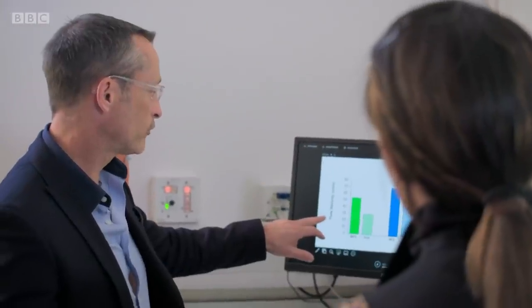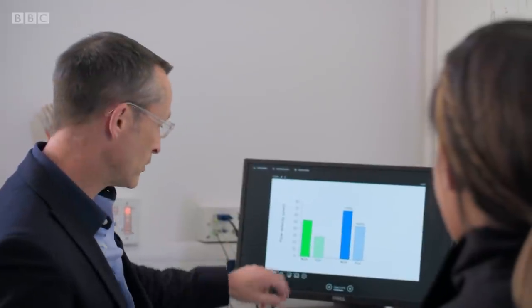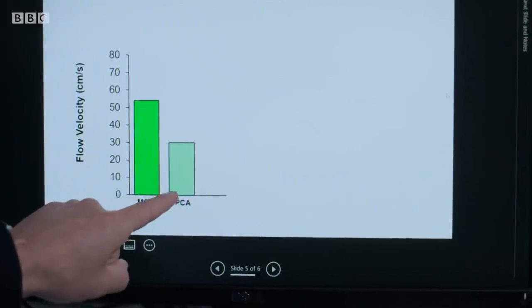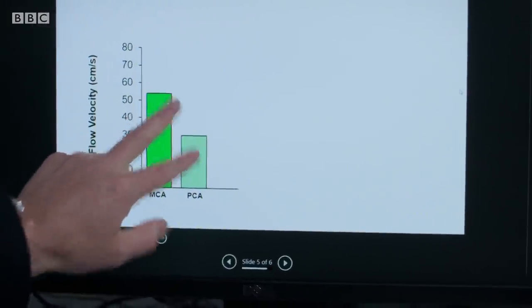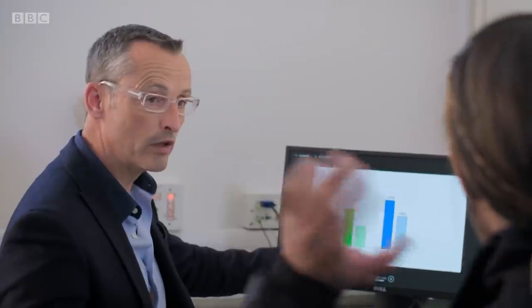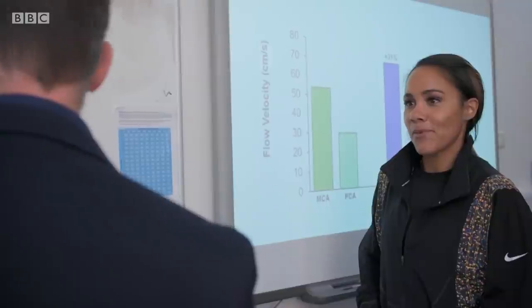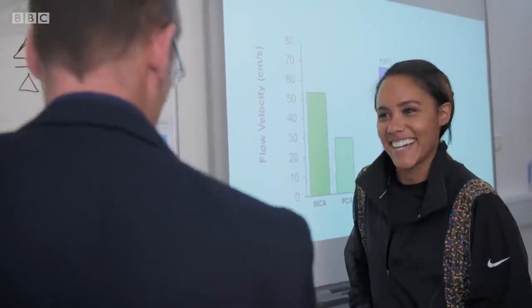This is flow velocity — red blood cells whizzing into your brain. They're going into the front of the brain via the middle cerebral artery, and to the back of the brain via the posterior cerebral artery. At rest you can see there's less flow moving into the back of the brain — perfectly normal.